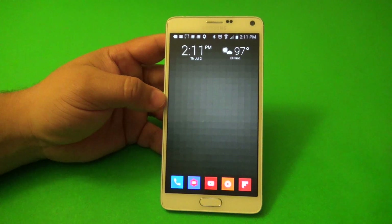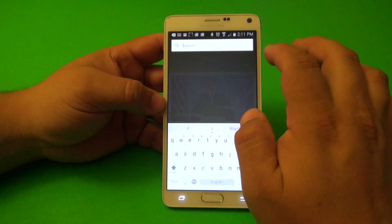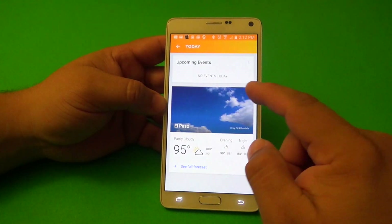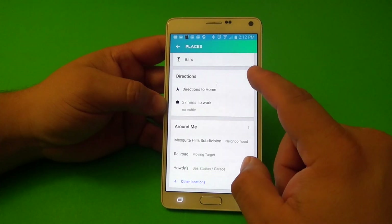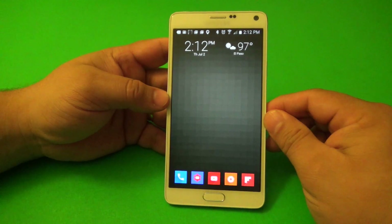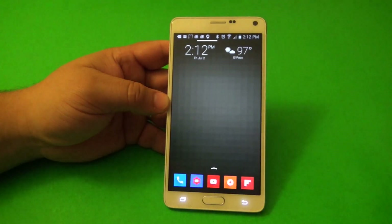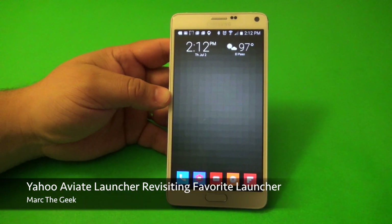Basically that's it — I just wanted to share the Av8 Launcher with you guys. It's totally free and I'll leave a link in the description so you can try it out. There's nothing wrong with trying it — you might like it just like I do. Coming back to it, I gotta say they did a great job updating this launcher. Thanks for watching — this was Yahoo Av8 Launcher on the Galaxy Note 4!